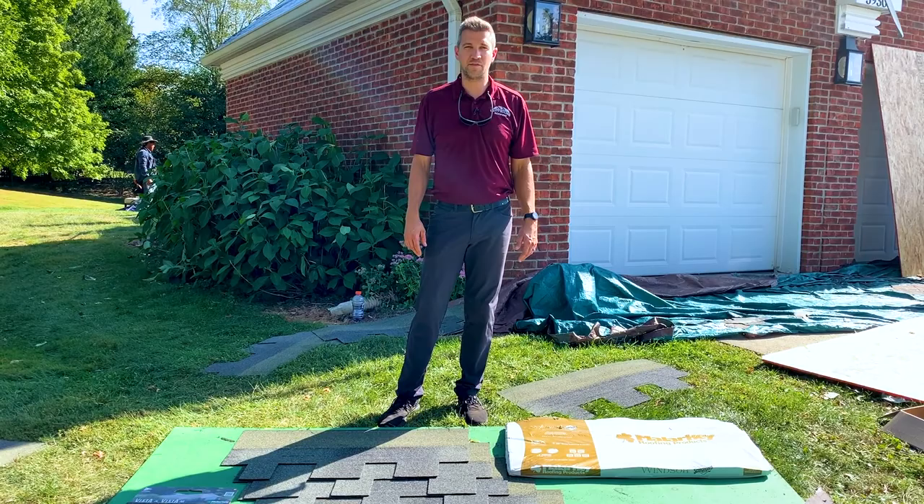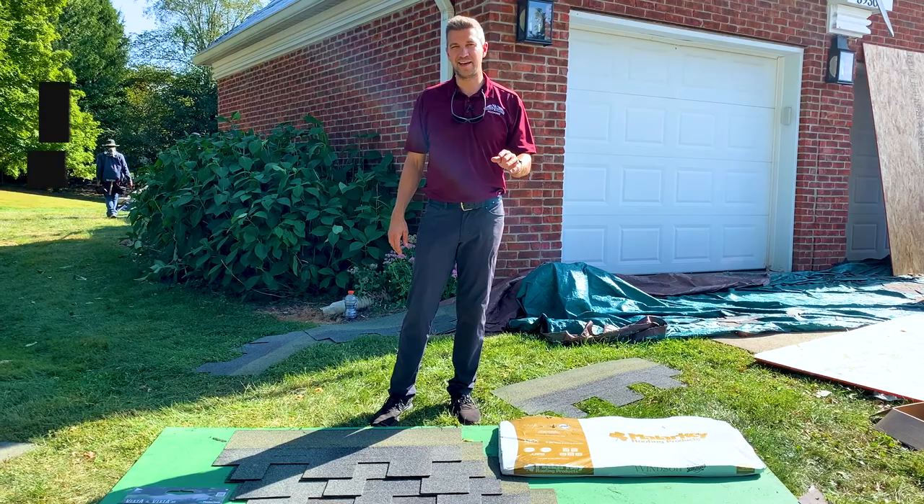Designer shingles always offer a much different look than the standard laminate shingle. However, they can sometimes come with added benefits that may not be obvious in the look itself.